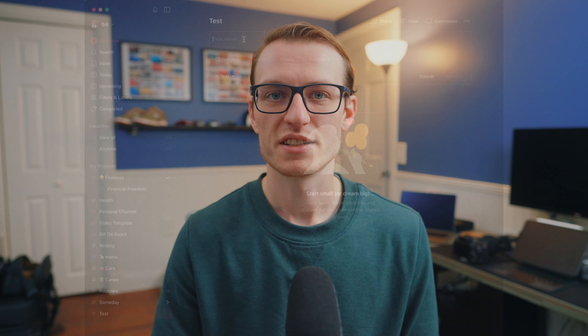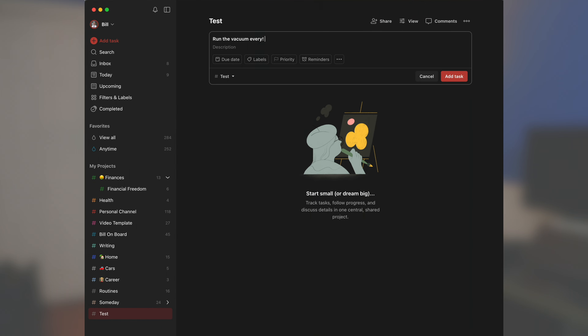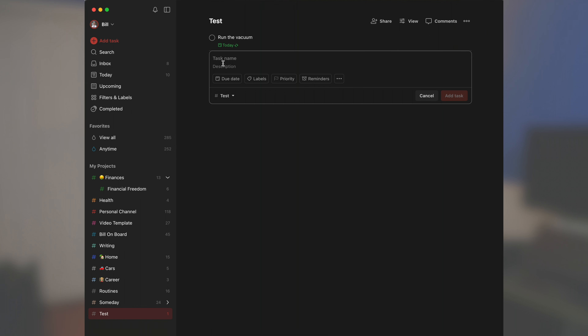A lot of the tasks I have in there are recurring, and a lot of them don't really matter if I do them every day or not — it's not a life-or-death situation. So having the option to easily reschedule all of them, push them to the next occurrence, or set it up so that when you check off the recurring task it doesn't schedule the next occurrence from the original date. For example, a task you want to do every other day — like running the vacuum — if you schedule it for Monday, the next event would be on Wednesday.